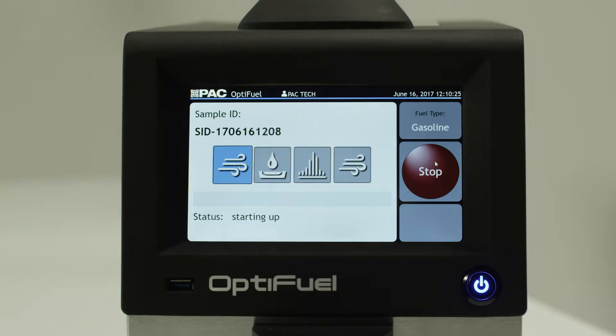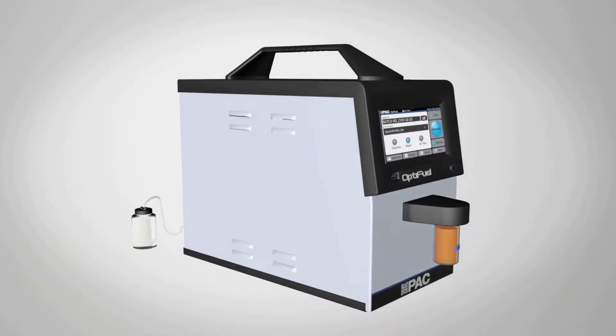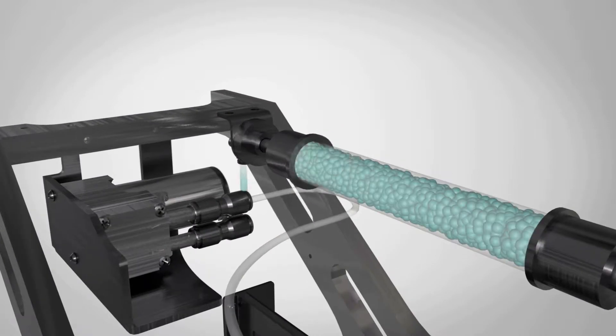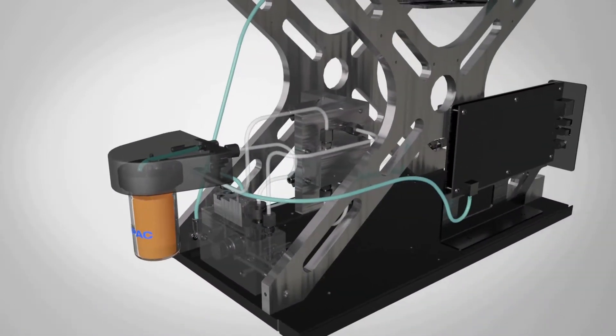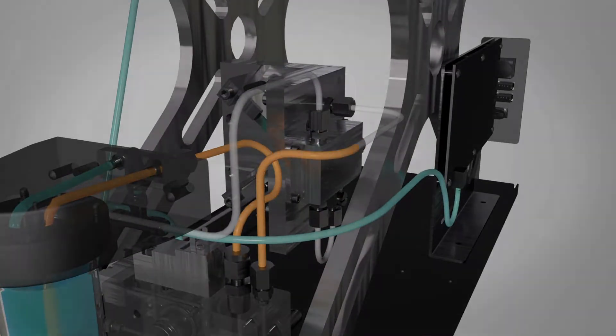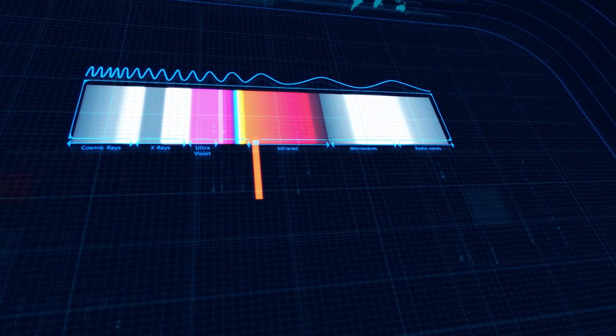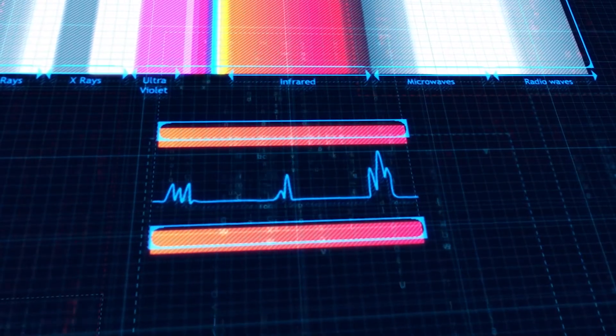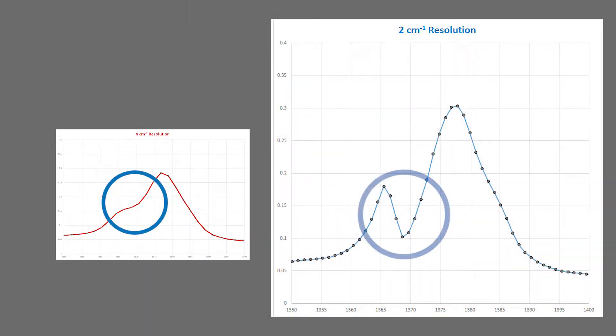Now, with a single touch of a button, OptiFuel measures multiple physical and chemical properties with the help of a proprietary design of a measurement cell with no moving parts and a state-of-the-art laser-controlled Michelson interferometer. This high-end FTIR technology not only has the ability to capture molecular information spanning the entire infrared range, but with the highest resolution ever available in a fuel analyzer — a super-high spectral resolution of 2-centimeter inverse wave number, so you would never miss a single detail about your sample.